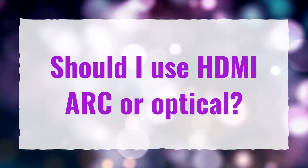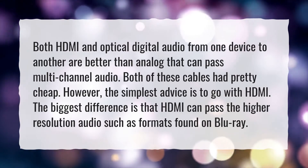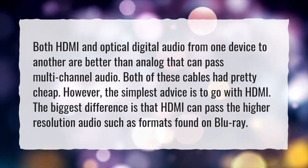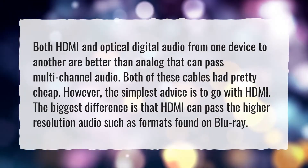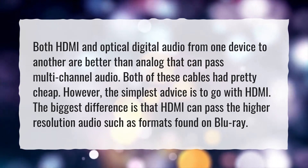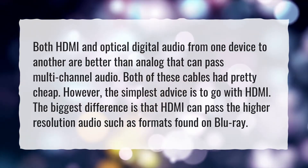Should I use HDMI ARC or optical? Both HDMI and optical digital audio are better than analog and can pass multi-channel audio from one device to another. Both of these cables are pretty cheap. However, the simplest advice is to go with HDMI. The biggest difference is that HDMI can pass higher resolution audio, such as formats found on Blu-ray.